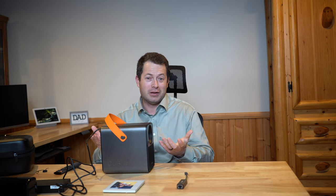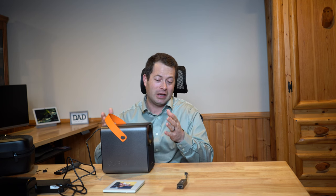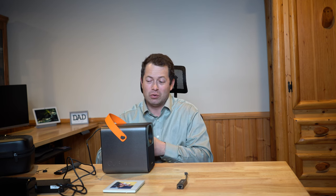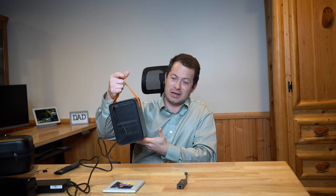I think the family is going to be really excited about this. I can imagine having movie nights in the backyard or down by the pond — this thing is really cool to bring along for that. Thanks for watching, guys. Take care.